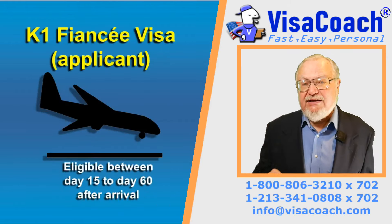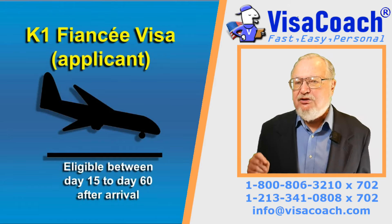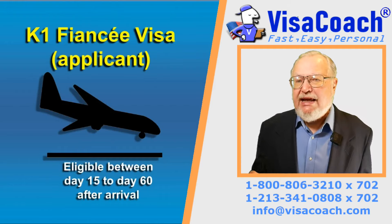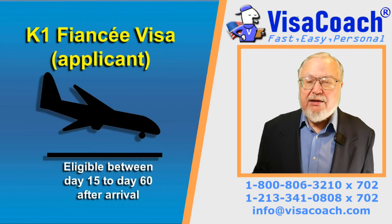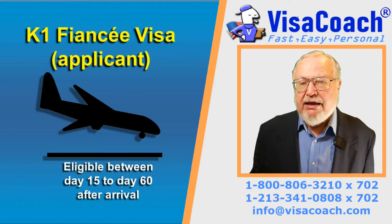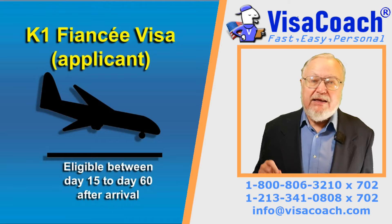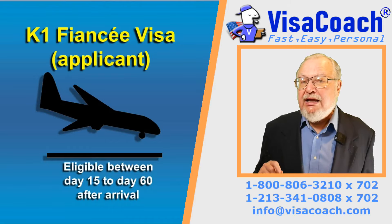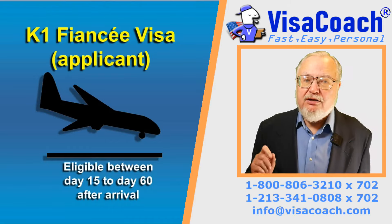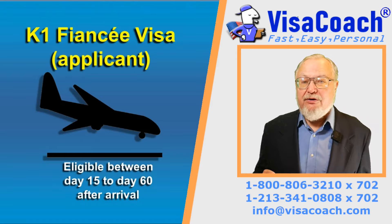First, the K-1 Fiancée Visa. A recently arrived K-1 Fiancée Visa traveler is eligible to obtain a Social Security Number by applying between day 15 and day 60 after arrival. And even though publicly and officially SSA is closed to the public and not conducting in-person interviews, in practice they are conducting some interviews and currently will do so for your Fiancée Visa partner.